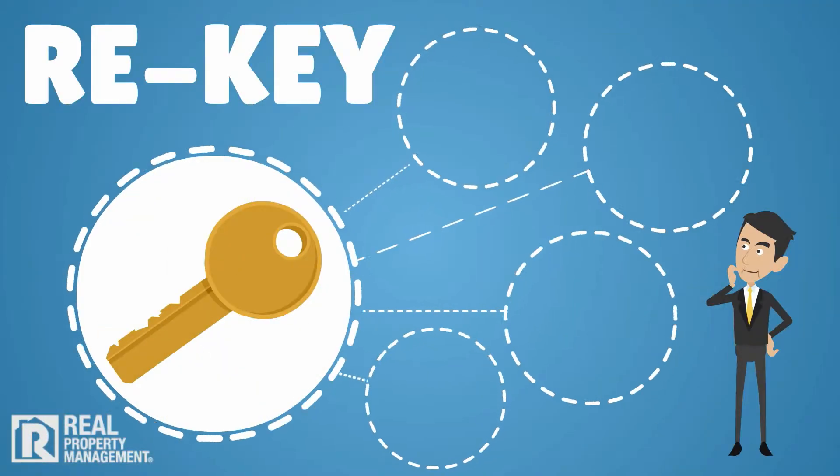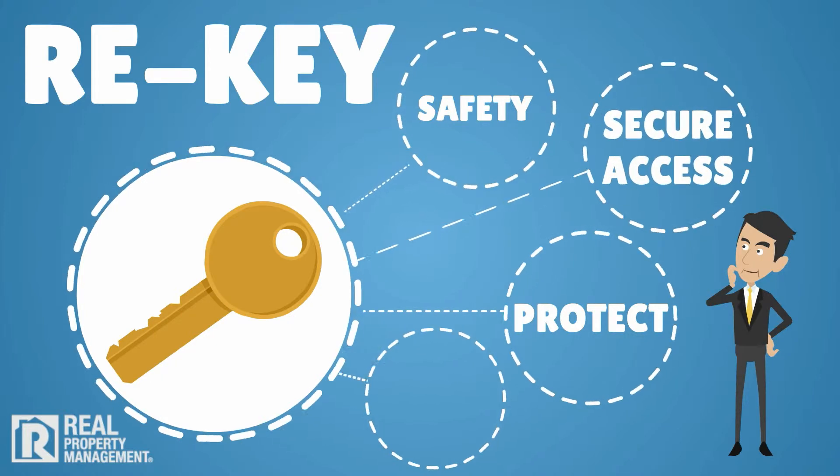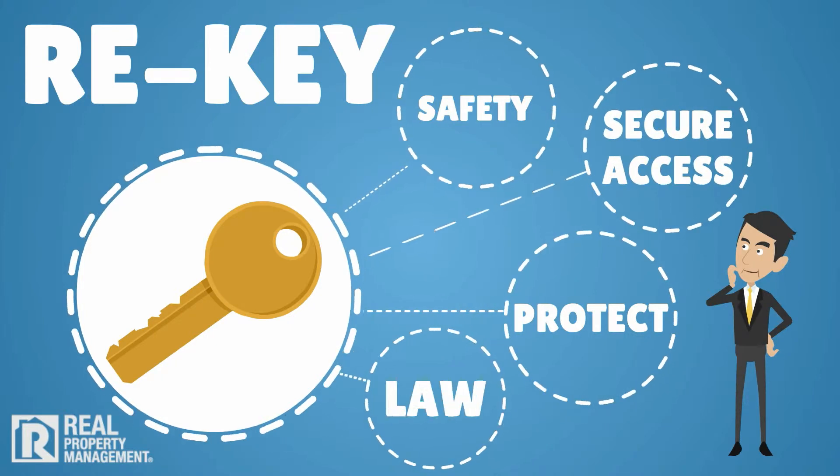Re-key the property to prevent safety concerns, protect you from liability, and ensure simple, secure access. This is also required by law in many areas.